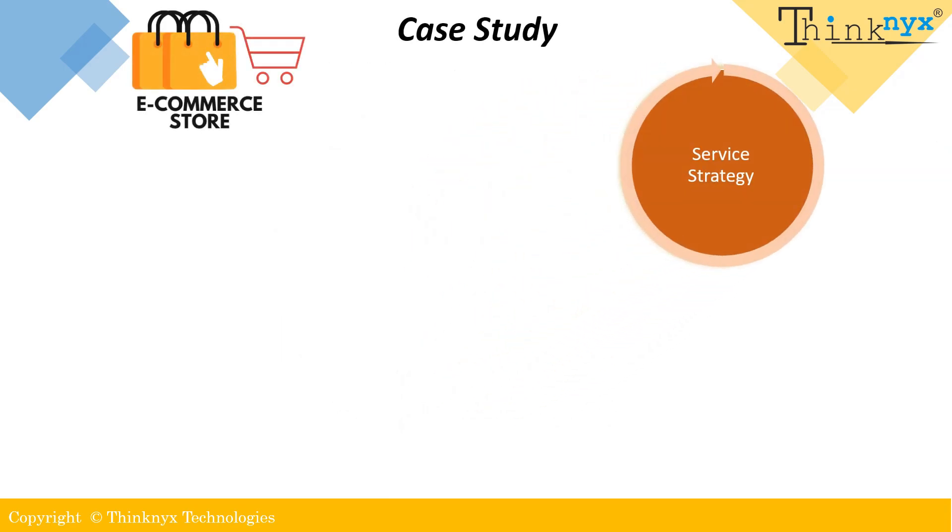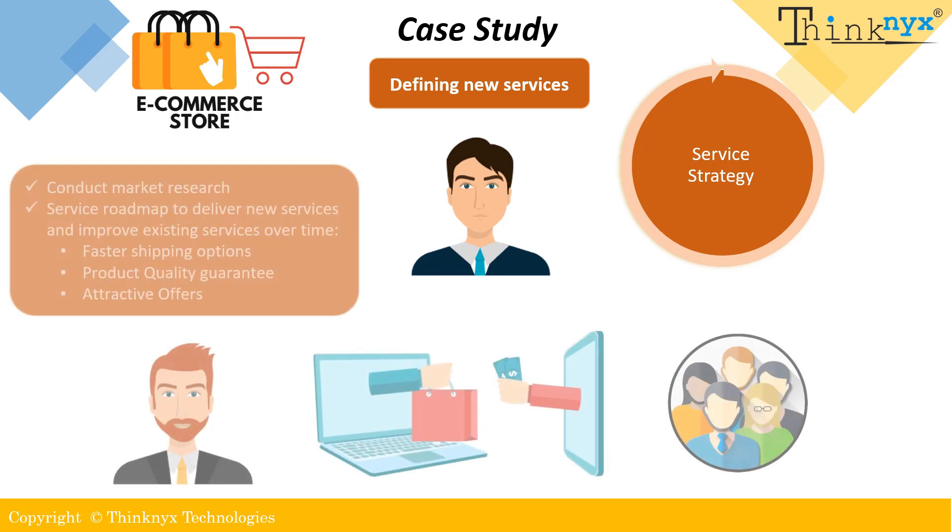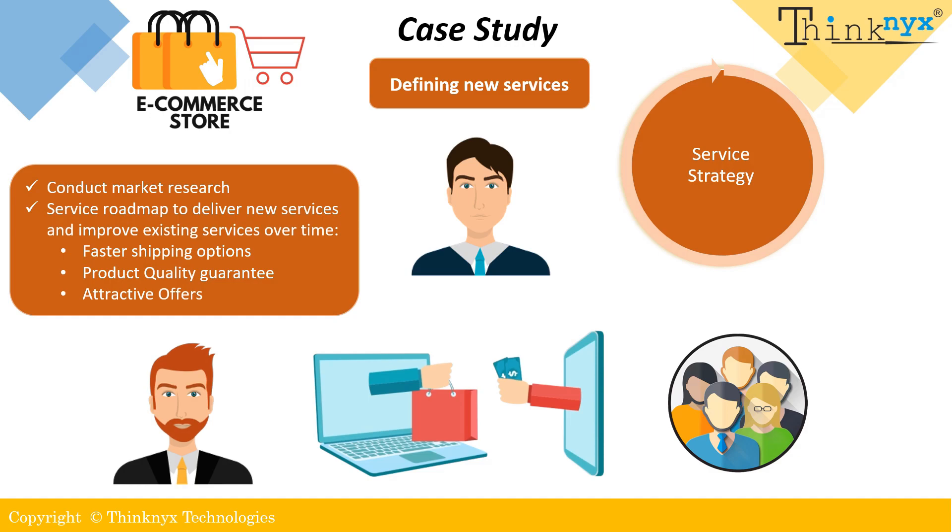In our example, this stage would involve defining the e-commerce company's overall services strategy and identifying the services needed to meet the needs and expectations of its customers. It would include conducting market research on customer needs to identify the services they value most and how those services can be delivered, and developing a service roadmap that outlines how the company will deliver new services and improve existing services over time, such as faster shipping options, guarantee of better product quality, and attractive offers.